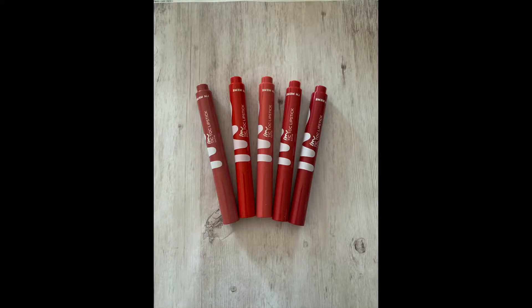I went to TJ Maxx and picked up a couple of lipsticks. They've been out since 2018 but I picked up one and really liked it. The color I'm wearing now is actually the darkest shade. The lipstick is called I Am Tick Tock lipstick.